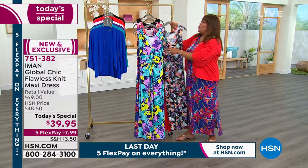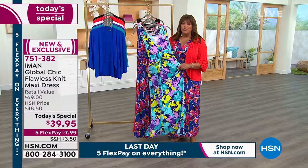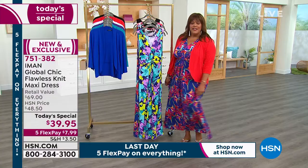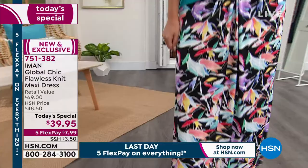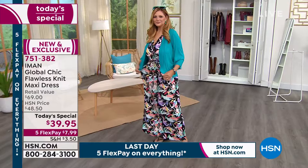Talk about how easy a maxi dress is even for somebody who maybe hasn't worn many dresses. This is about as easy as it gets — you put this on over your head, you pull it down, and you're ready to go. It's so lightweight. Exactly — it's one-and-done dressing. It's incredibly easy to put on. You can just pull it on over your head, or I actually stepped into mine this morning. There's no buttons, no zippers, no clasps.